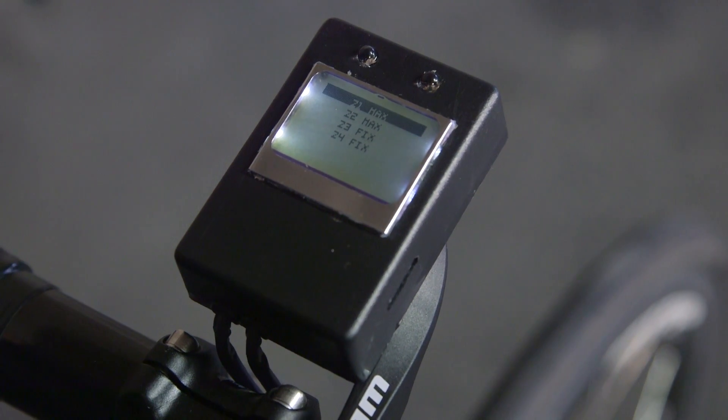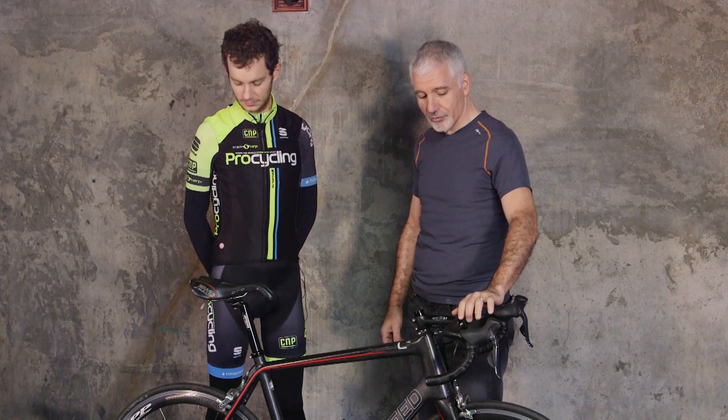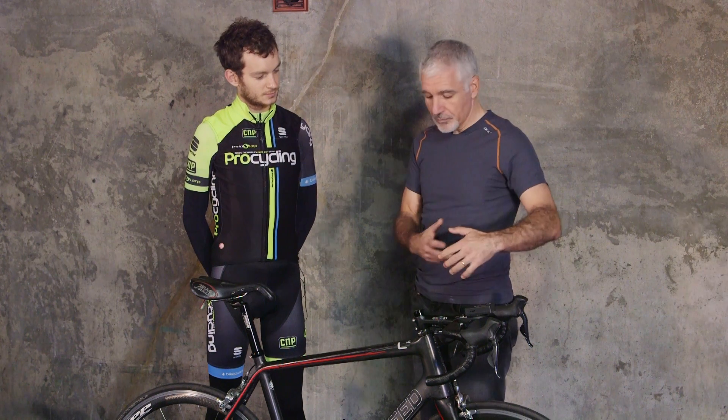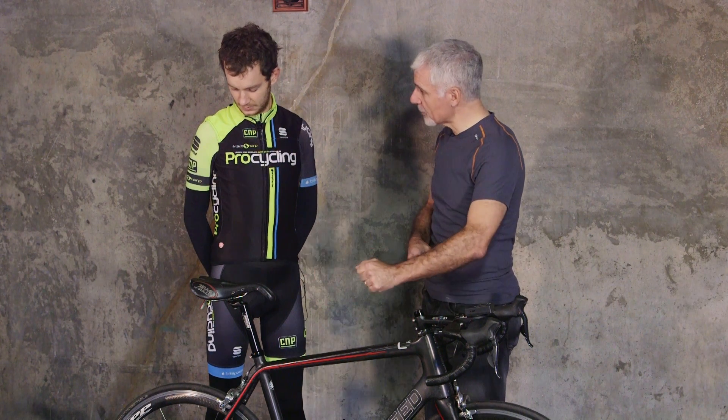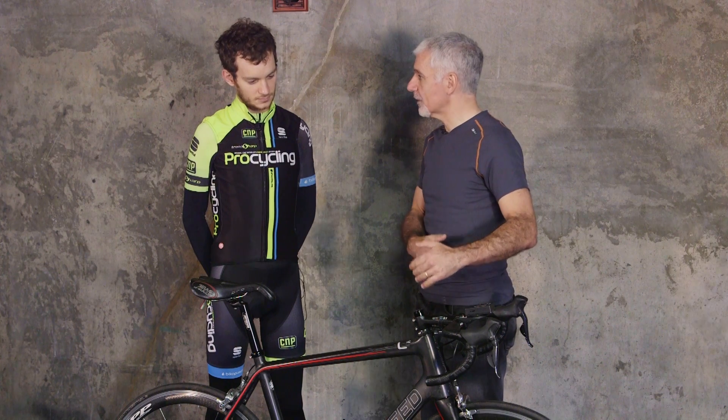So using my power data and weight and things like that? Exactly — we've taken your physiological parameters, programmed them into the unit, collect the data from the bike, programmed what kind of gears you have on that bike, and then we can determine what's the optimal gear for you at every given instant.